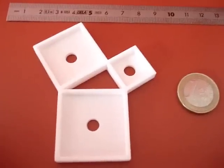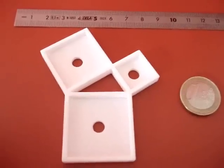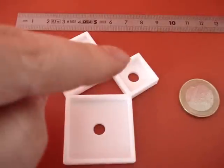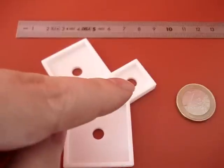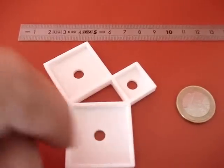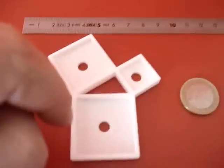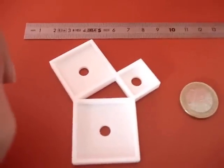This is the Pythagoras puzzle that illustrates the Pythagoras theorem. In a right-angled triangle, the sum of the squares of the two smallest sides is equal to the square of the biggest side.